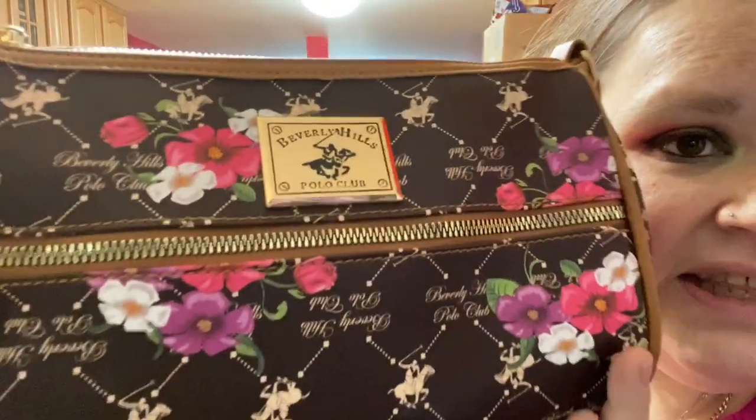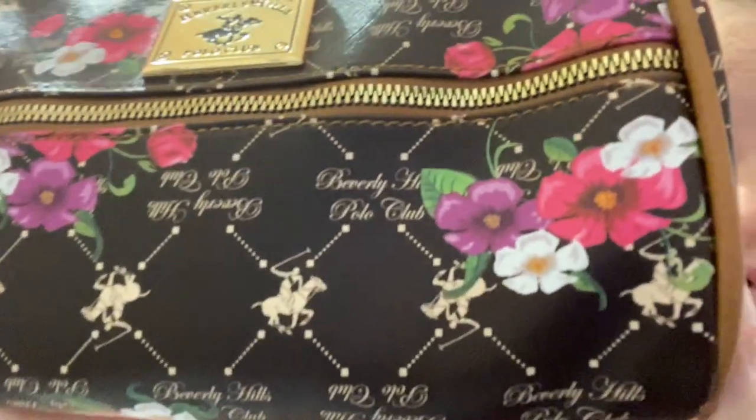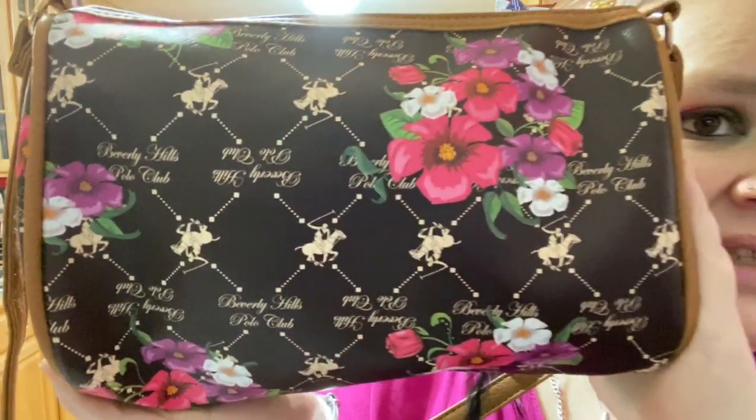I'm gonna jump right in. I don't even know what I did with the receipts, but first I have to show you guys this. I went to Dollar General like I do every other day, and I was walking down the aisle and I saw this purse. I was like, what?! There's no way! Do you see this? Look at this purse — Beverly Hills Polo Club. Look how cute this design is, it's like brown, it's so pretty, it's springy!